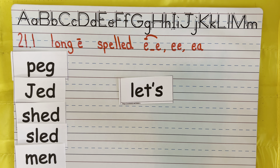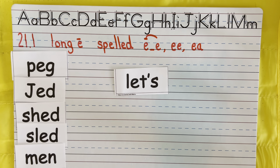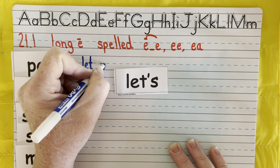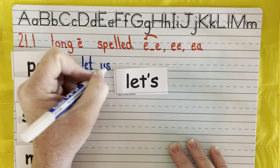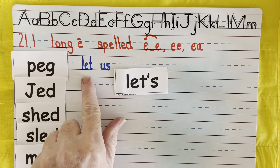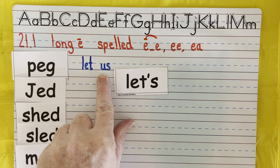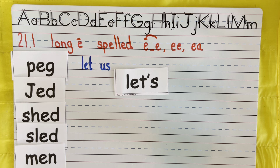Hi boys and girls! I am so excited because today we are going to be looking at the other spellings for the long E. We have learned if you have an E-consonant-E, or any vowel-consonant-E, that E reaches over and punches the first one and makes it yell its name. In this case it would be E. But today you're going to see that EE and EA can also make the E sound.